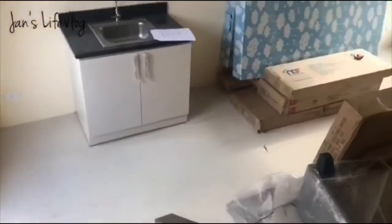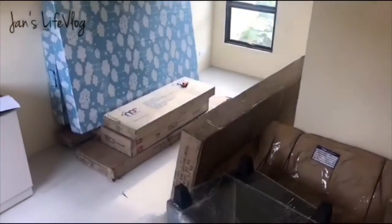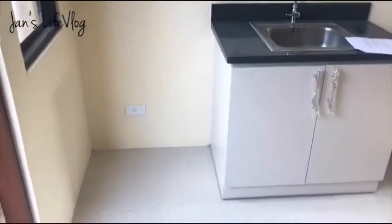Ngayon lang naka-on yung ilaw — as in, ngayon lang talaga pagpunta namin, may ilaw na. Let's go down. Ito yung look ng bahay — it's somehow smaller compared sa dati naming house. Ilalabas yan, gagamitin sa laundry area. That's the mini tour of our new house.